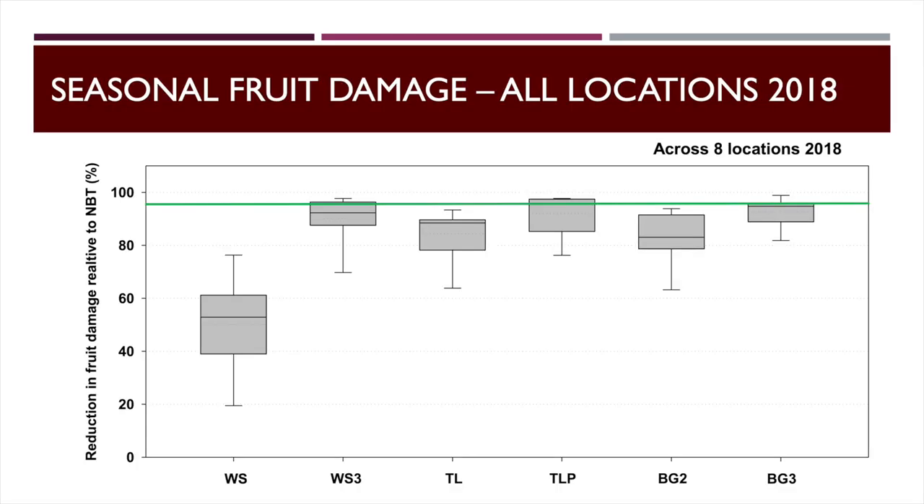Compiling all our 2018 data across eight locations, we're looking at reduction in fruit damage relative to the non-BT. We want that value as close to 100% as possible, ideally within the green line at about 95%. WideStrike is highly variable and well below that line — it's just not a very good technology anymore for bollworms. WideStrike 3 does hit the green line. All the VIP technologies hit the green line. The dual-gene cottons fall below it — they're just not providing the level of control we would expect.